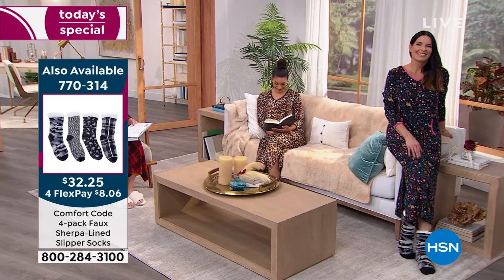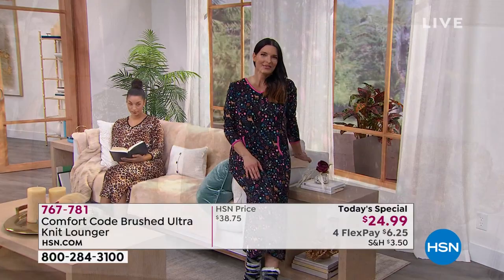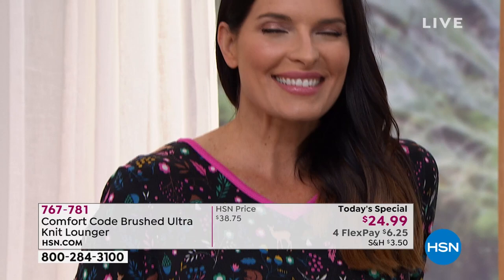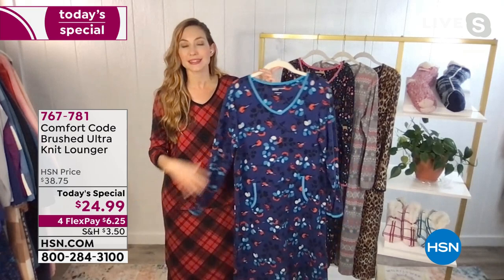I've bought like every Today's Special jumpsuit you've done - I have four of them now. The fabric is so incredibly soft and flattering. Comfort Code is the exclusive HSN brand, but CuddleDuds is the parent company with over 50 years in business. All that knowledge and experience goes into knowing what's the comfiest, the cuddliest, and what are the most premium luxurious fabrics at a great value.